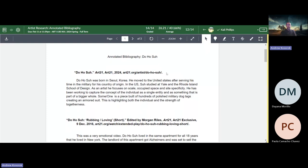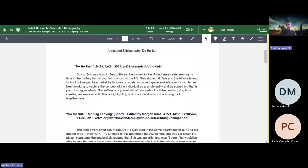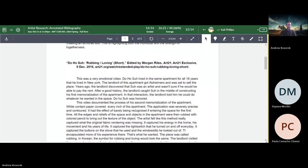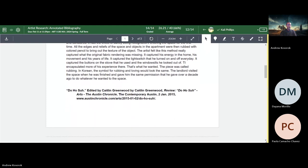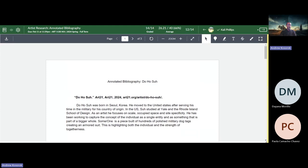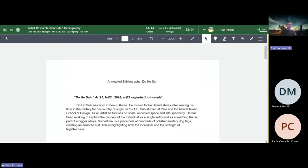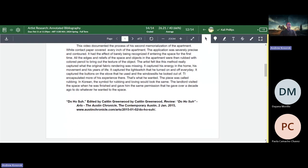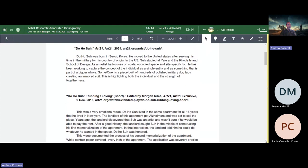For example, this one is missing the 'accessed on' phrase right here. Even though these two entries are alphabetically arranged — 'Dohosa: Rubbing, Loving' — this next entry 'Dohosa' is the exact same as the very first one and needs to be closer to it. The next entry starts with an E, and if we go up to the top, the following entry starts with an A. So this entry — 'Dohosa, dot, edited by' — should be positioned between these two entries.